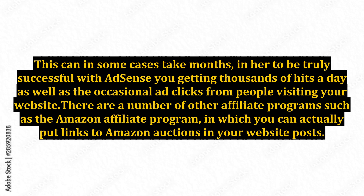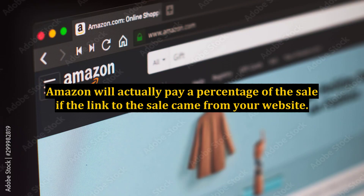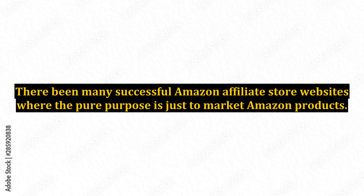There are a number of other affiliate programs, such as the Amazon Affiliate Program, in which you can actually put links to Amazon listings in your website posts. Amazon will actually pay a percentage of the sale if the link to the sale came from your website. There have been many successful Amazon Affiliate Store websites where the pure purpose is just to market Amazon products.